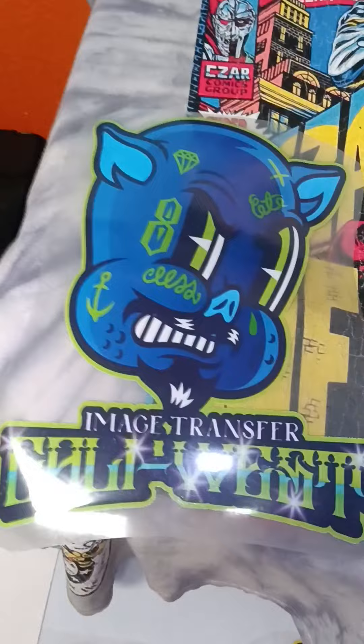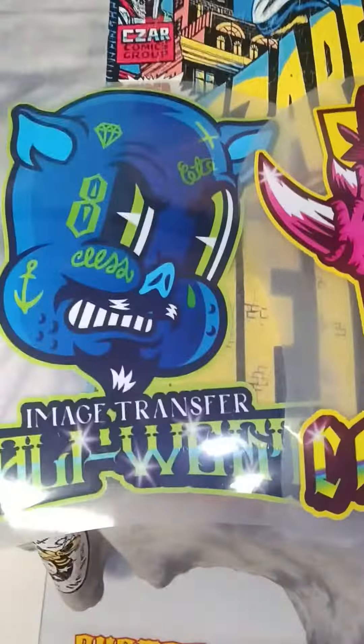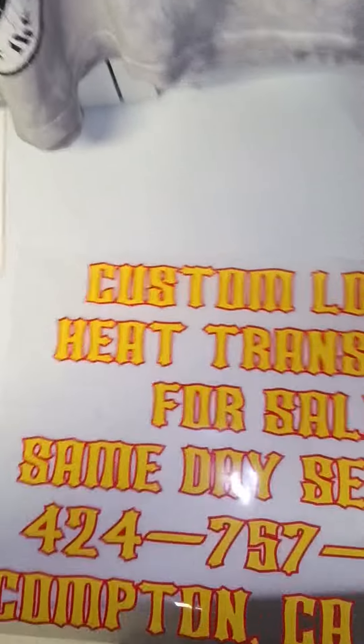This one is a PNG file — nothing on the background, transparent. Ready to press on cotton or polyester.